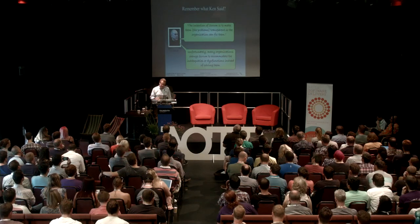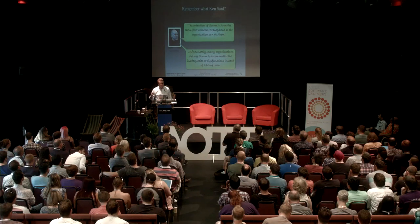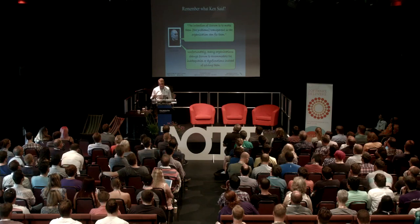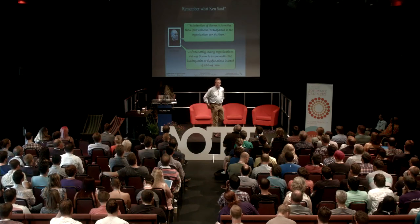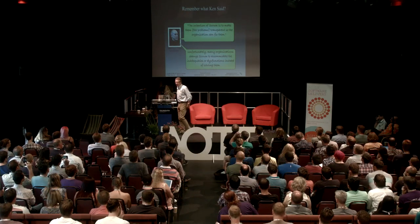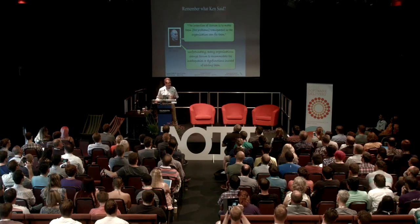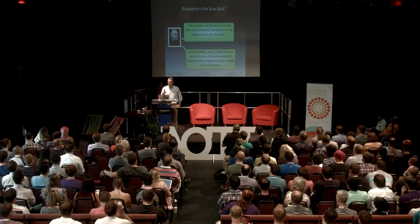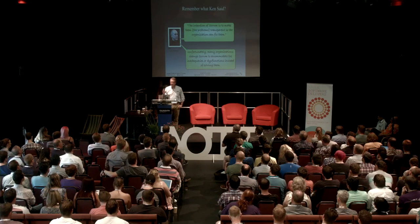What does Ken say about Scrum adoptions? Remember, we're supposed to make our work transparent so we can fix our problems. But unfortunately, many organizations change Scrum to accommodate their inadequacies and dysfunctions instead of solving them. That's not saying you're not supposed to change Scrum — that's not what that means. Kent Beck in the late 90s — the big talk was CMM, capability maturity model. Kent says: level zero of extreme programming are the 12 practices. Once you figure those out, the other levels don't matter, because then you're going to start to do the right thing.